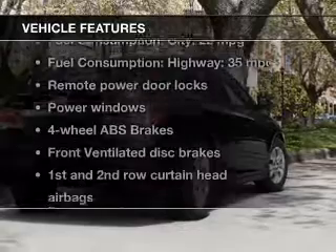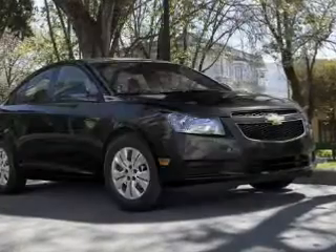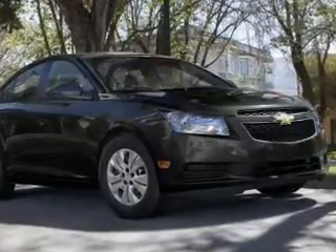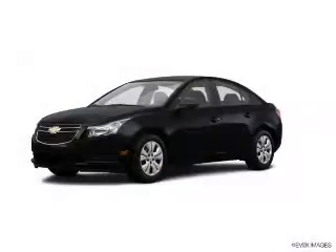And with these notable features, you won't want to miss out on the opportunity to own this amazing ride. Keyless entry, power door locks, power windows, Bluetooth wireless, an AM-FM stereo with a CD player, a satellite radio.